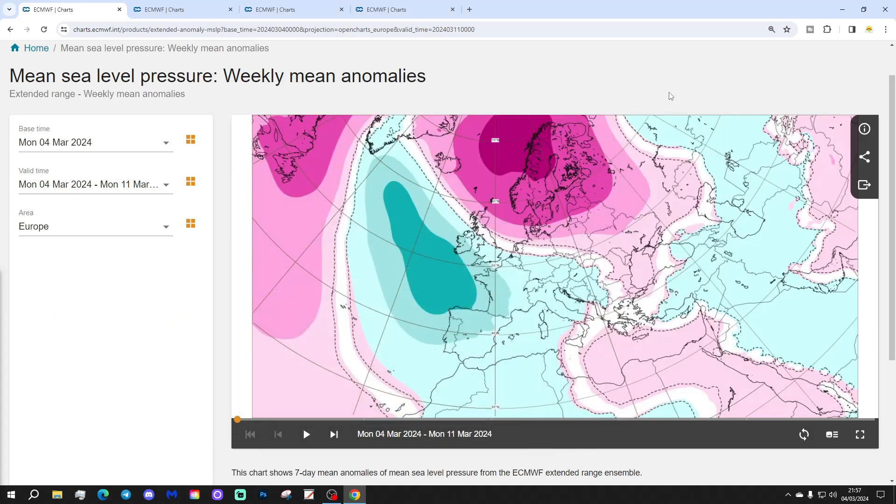Let's start off with the situation across Europe for week 1, which takes us from the 4th to the 11th of March. The next week will see high pressure over Scandinavia, while low pressure will be dominating the west and southwest parts of Europe from off the Atlantic.